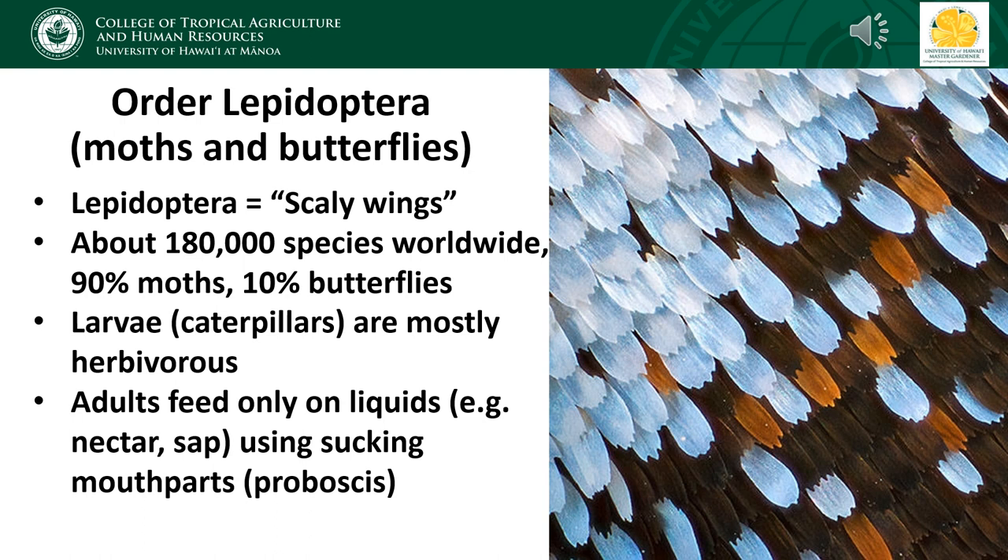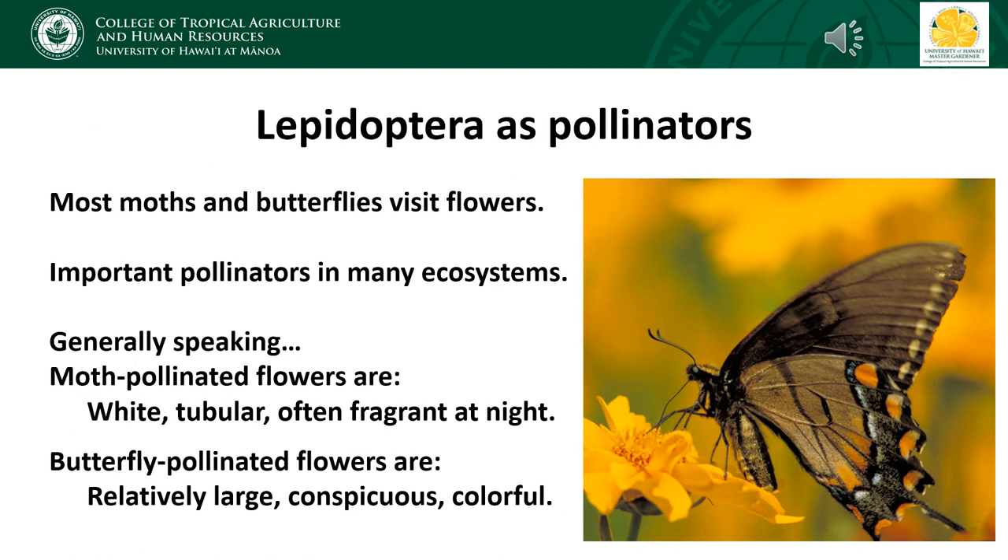Adult butterflies and moths feed exclusively on liquid since their mouthparts are modified into a straw-like proboscis. In most cases, their liquid diet consists of flower nectar, although many species also feed on sap or fermenting fruit. Some moths don't feed at all as adults and don't even have mouthparts — these species live only long enough to mate and lay eggs. Since most moths and butterflies visit flowers, they are important pollinators.